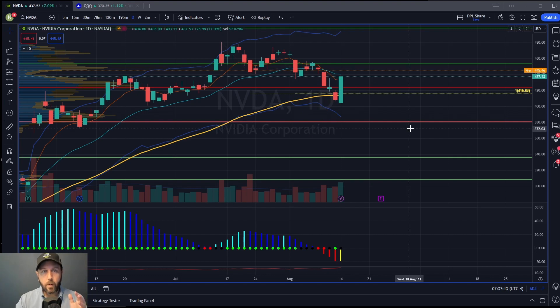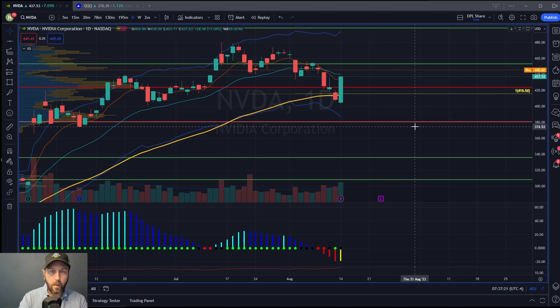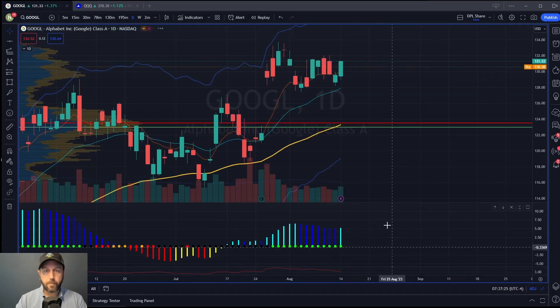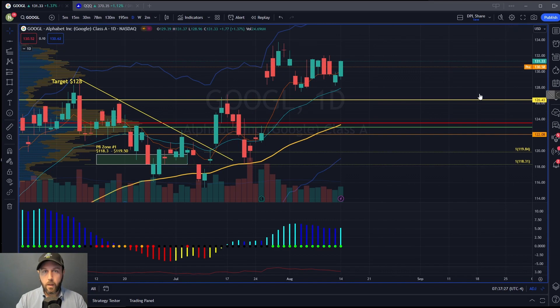Keeping in mind that the indexes have fallen to the 55 EMA, there's one stock that I think is holding up very well here, and that's Google. Google had solid earnings, and note they're not even close to the 55 EMA — they're holding the 8 EMA. So very strong.